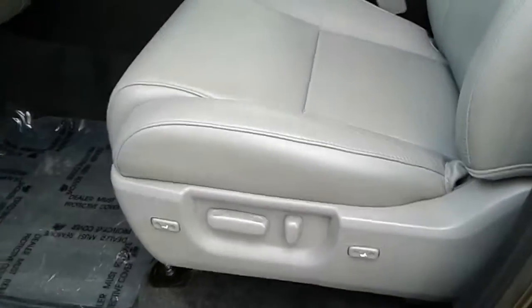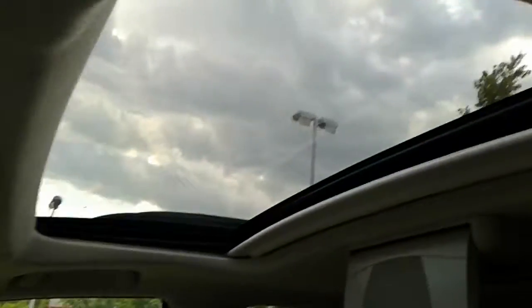Inside the car you can see the trim and everything else is absolutely first-class. There's a nice sunroof, and from here you can see the back seats as well.